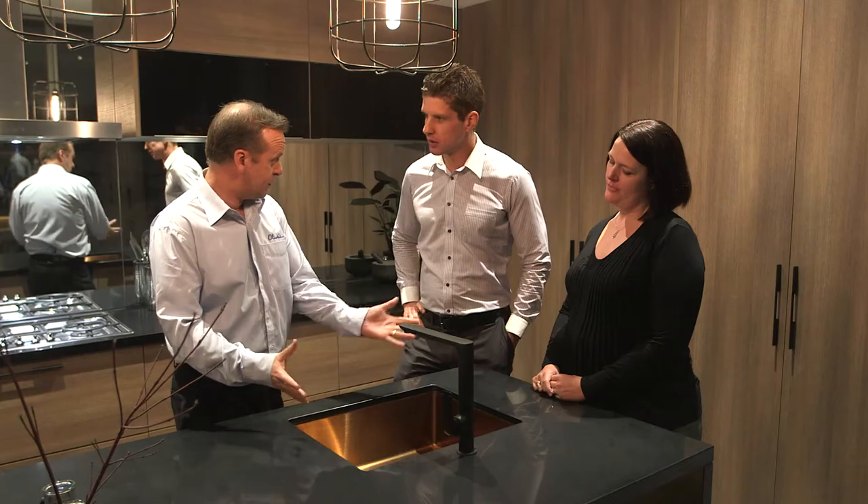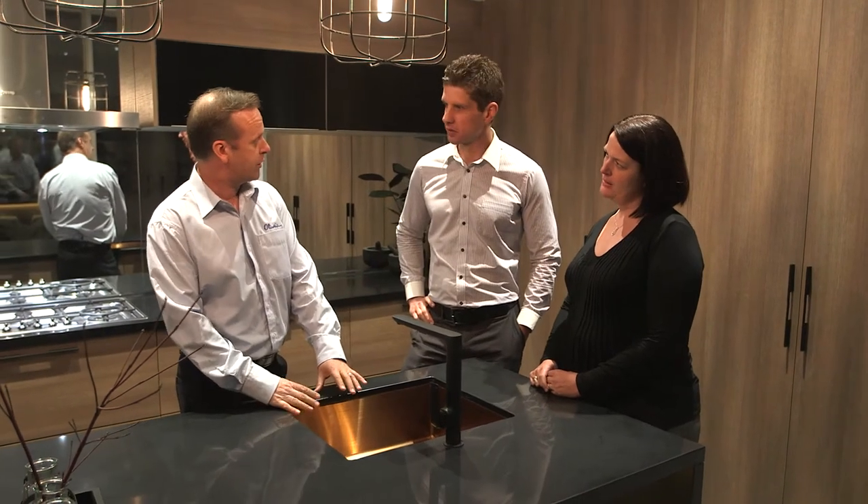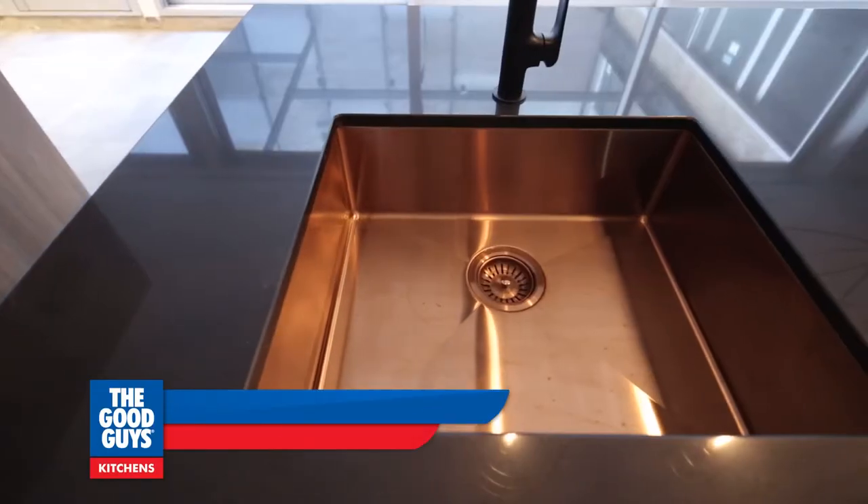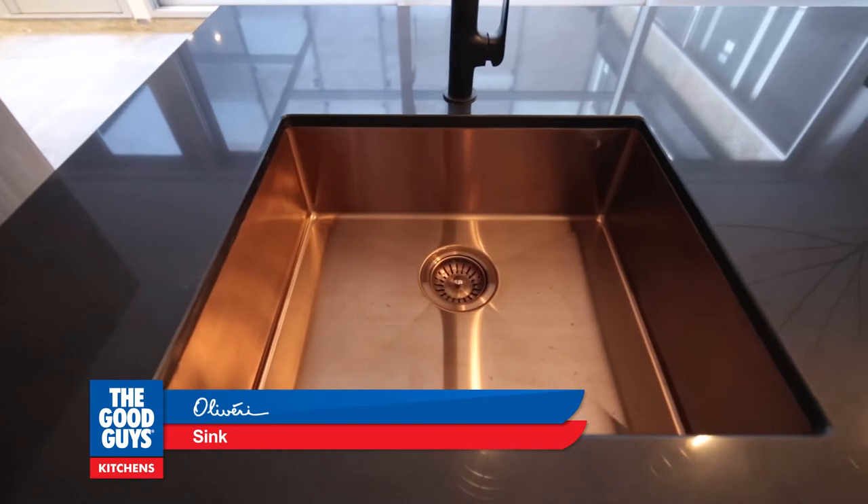This copper looks amazing. It's called Spectra — it's one of our new ones actually. It's available in three colours: this is the copper, it also comes in gold and gun metal, so you've got three different options. Oh wow, I'm sold.